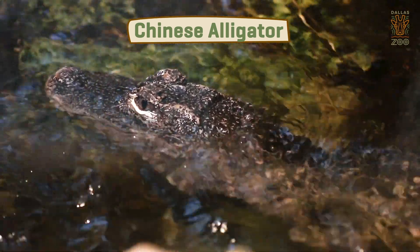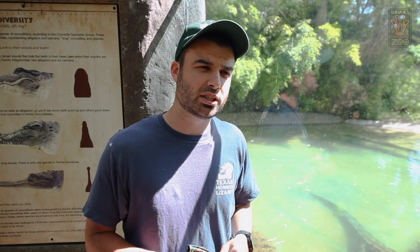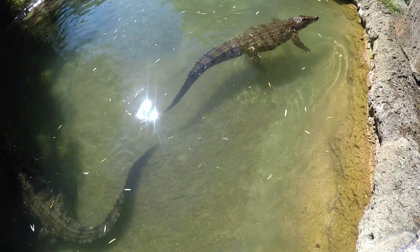We also have false gharials, which are a species of crocodile from Southeast Asia. Those guys are vulnerable — they're not doing too well in the wild either. Nile crocodiles, by contrast, are least risk and are plenty in abundance.